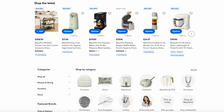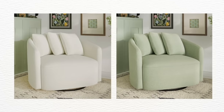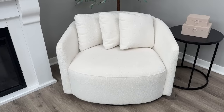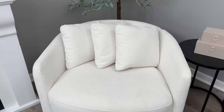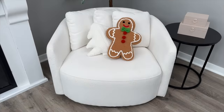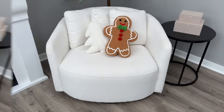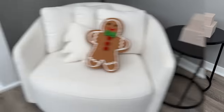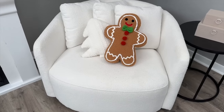The first thing I want to talk about is an item I get asked about all the time because it's in most of my videos — this chair. It's from Walmart, part of Drew Barrymore's line called Beautiful, and it's under $300. It comes in two colors, white and sage, it's a boucle fabric which is very on trend, it also swivels, and it's more of a firm chair.